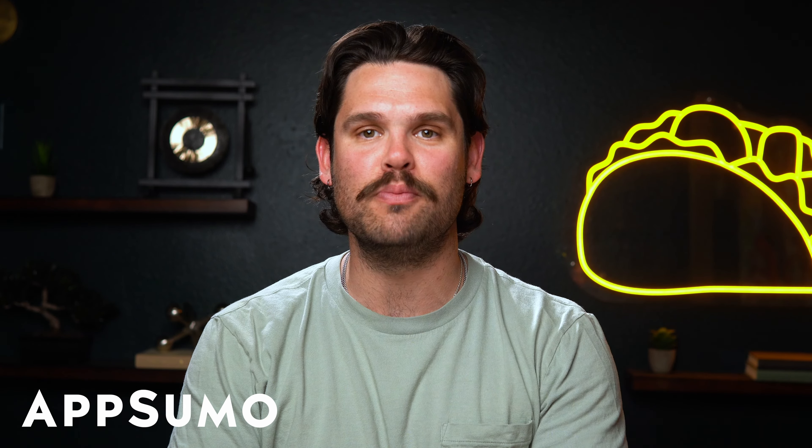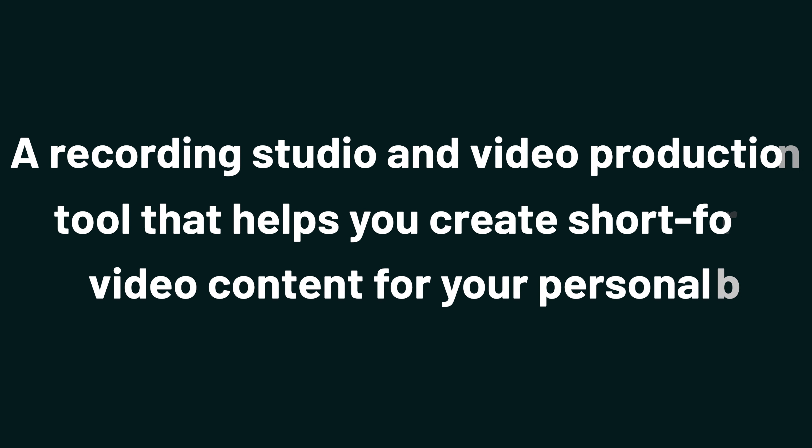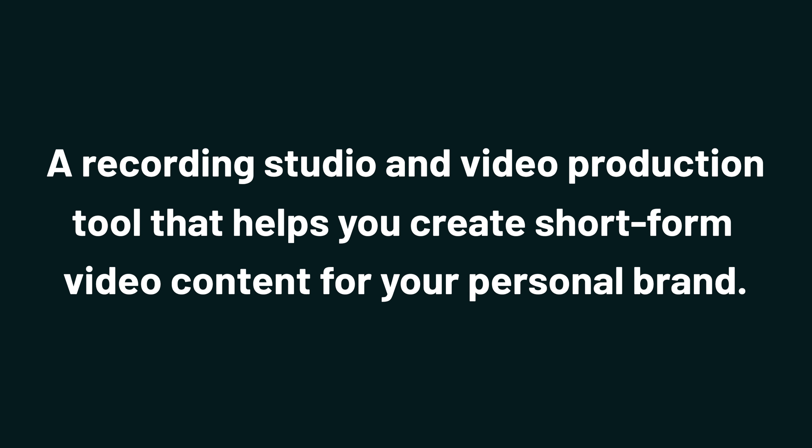What's up, Sumo-lings? I'm Jay with AppSumo, the best place to get insane deals on business software. Today we're taking a look at Zinc, a recording studio and video production tool that helps you create short-form video content for your personal brand.